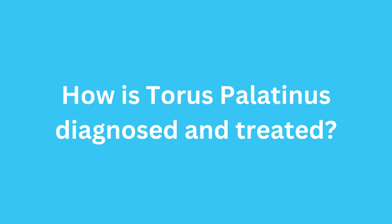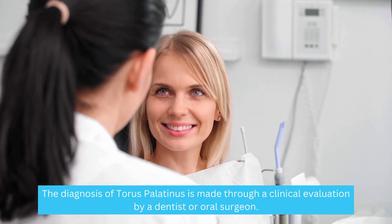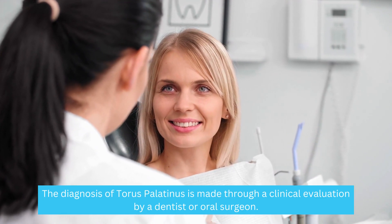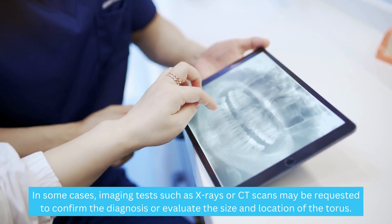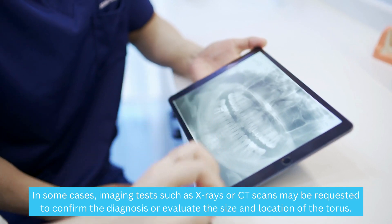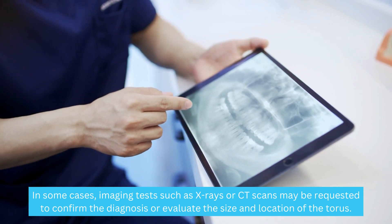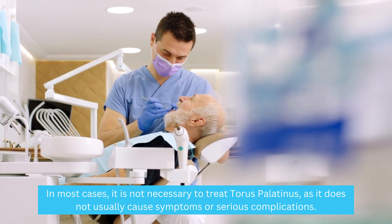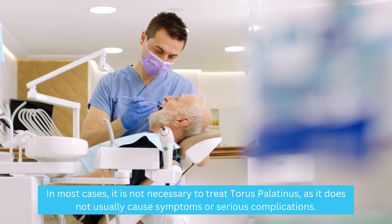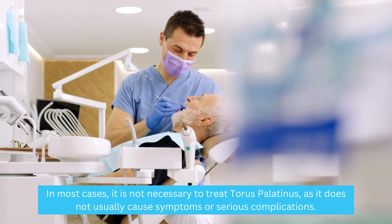How is Taurus palatinus diagnosed and treated? The diagnosis is made through a clinical evaluation by a dentist or oral surgeon. In some cases, imaging tests such as x-rays or CT scans may be requested to confirm the diagnosis or evaluate the size and location of the Taurus. In most cases, it is not necessary to treat Taurus palatinus, as it does not usually cause symptoms or serious complications.